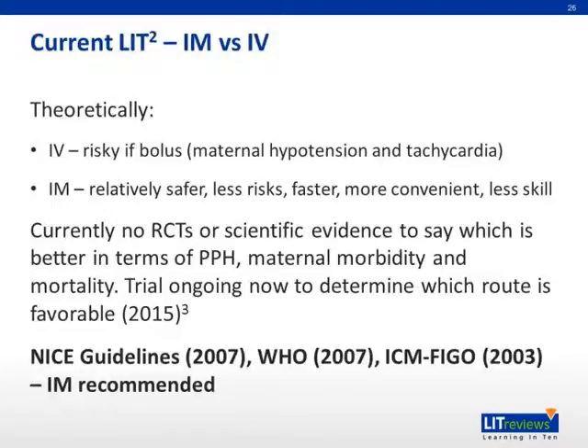For current literature, whether IM or IV is favorable: theoretically, IV is risky, especially if given as a bolus, due to effects such as maternal hypotension and tachycardia. IM is relatively safer, has less risks, is faster and more convenient, and requires less skill. However, there are currently no randomized controlled trials or scientific evidence to say which is better in terms of postpartum hemorrhage, maternal morbidity, and mortality. There is a trial ongoing to determine which route is favorable.